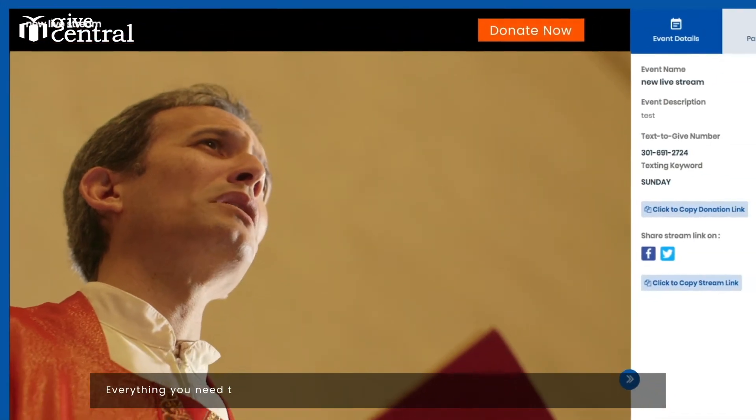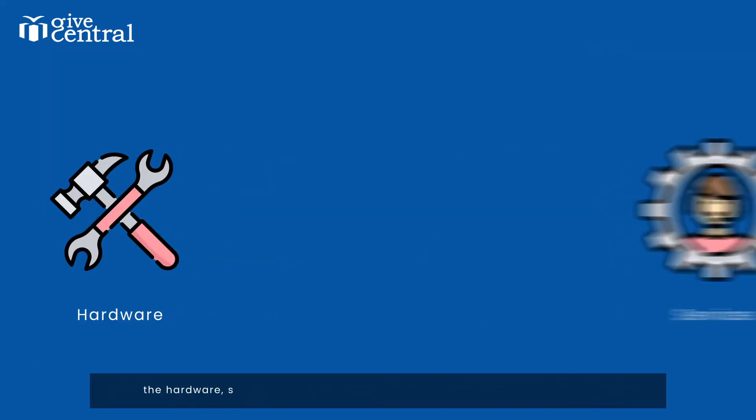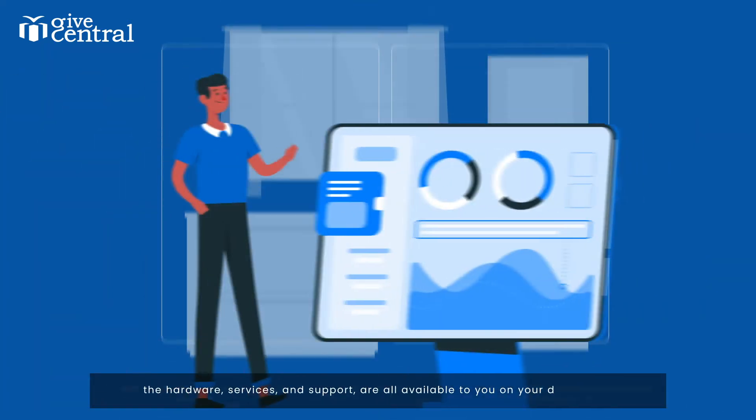Everything you need to broadcast your service, live and engage your congregation anywhere. The hardware, services, and support are all available to you on your dashboard.